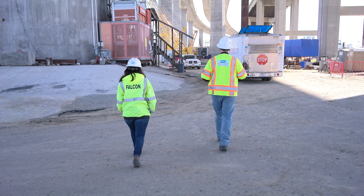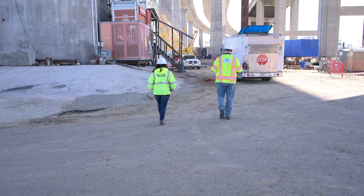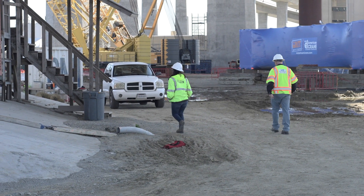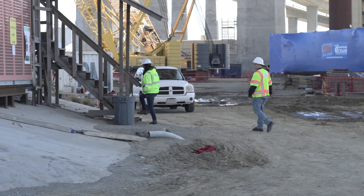To go on to any construction site, you need PPE or personal protection equipment. It's the work boots, long pants, vest, safety glasses, and hard hat that we're wearing.